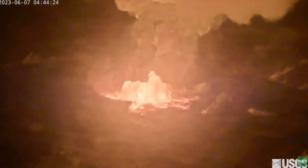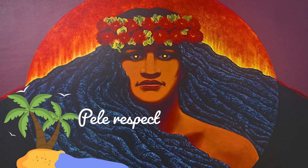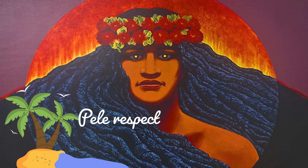The eruption at Kilauea's summit is occurring within a closed area of Hawaii Volcanoes National Park, and high levels of volcanic gas are the primary hazard of concern. Many people believe that Kilauea is the home of Pele, the Hawaiian volcano goddess.